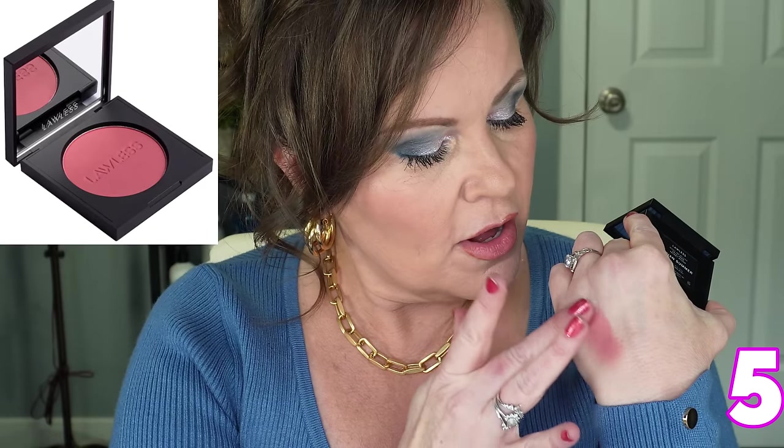This powder blush from Lawless — I fell in love with it. I love the pigment; it is super high pigment with a bright color, but for fall it works so well because it has that muted mauve rose color. I really enjoy how pigmented it is and how easy it is to blend out. This is a great blush to put on top of cream blushes if your cream blushes aren't staying as long as you'd like. This one is called Indian Summer — a beautiful, highly pigmented blush.